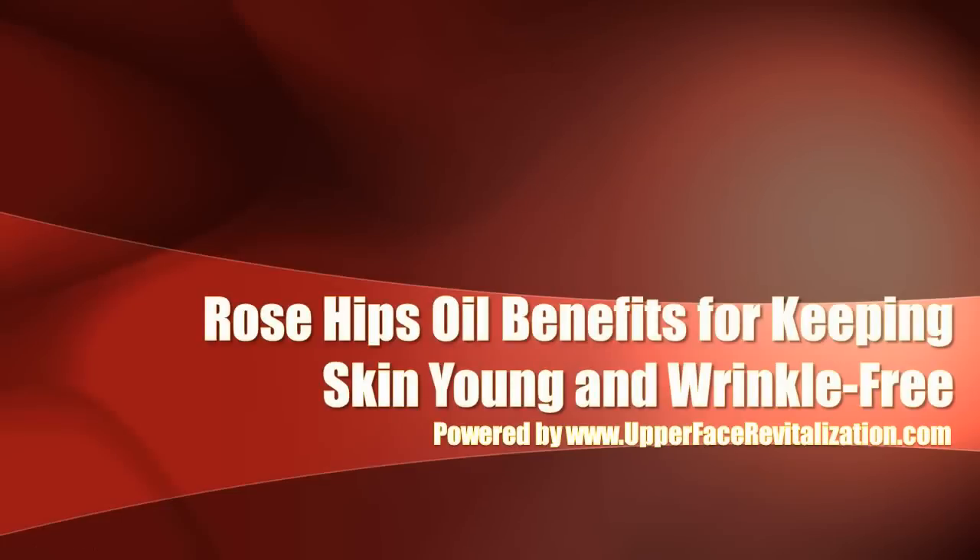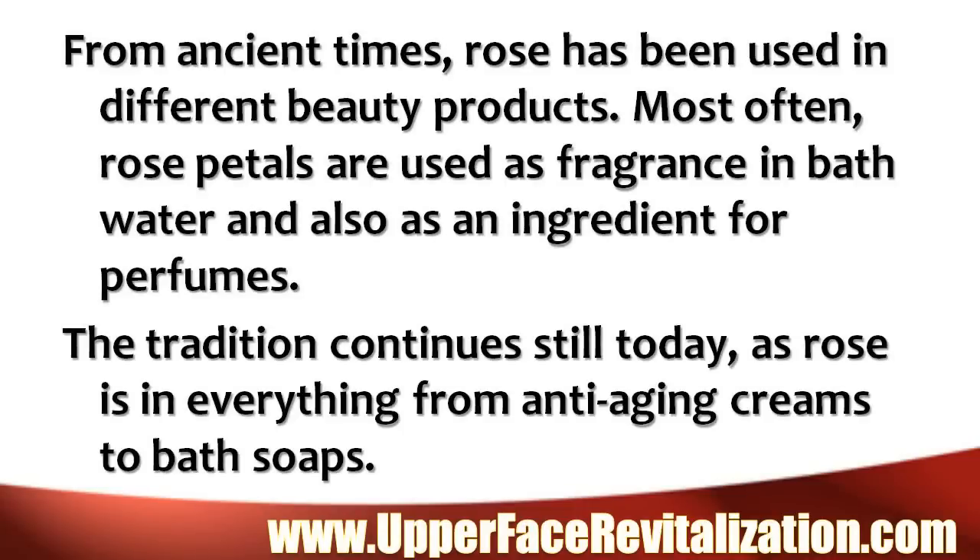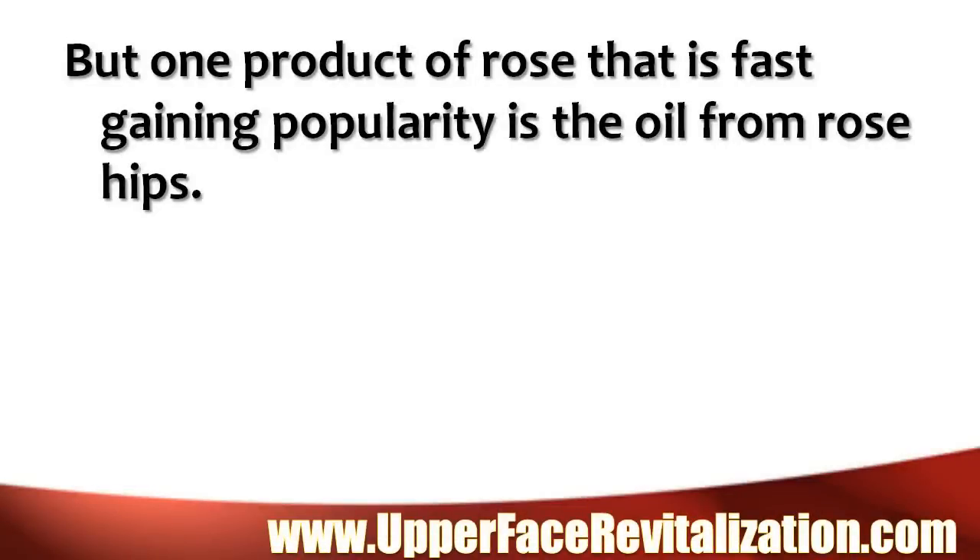Rose hips oil benefits for keeping skin young and wrinkle free. From ancient times, rose has been used in different beauty products. Most often, rose petals were used as fragrance in bath water and also as an ingredient for perfumes. The tradition continues still today, as rose is in everything from anti-aging creams to bath soaps. But one product of rose that is fast gaining popularity is the oil from rose hips.